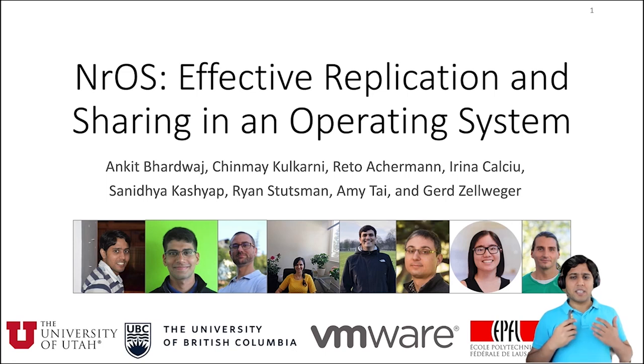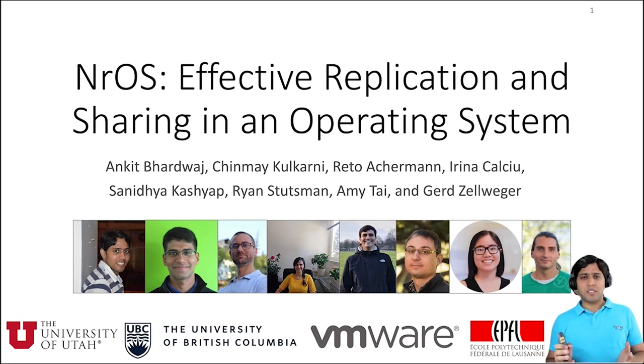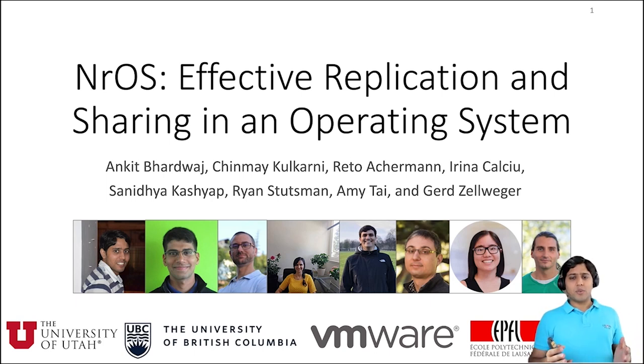Hello everyone, I'm Ankit. I'm a PhD student at the University of Utah. I'll talk about our new operating system NROS in this video. This is joint work with Jinmeh and Ryan from the University of Utah, Rector from the University of British Columbia, Irina, Amy and Gerd from VMware Research, and Sanitya from EPFL.